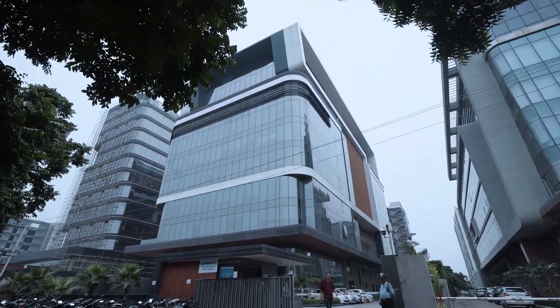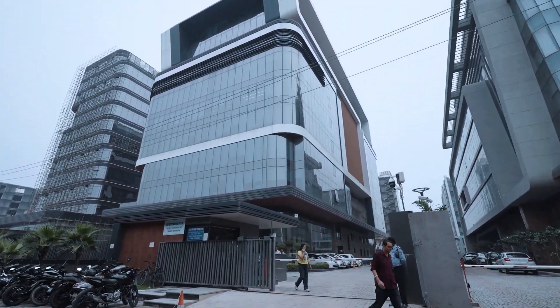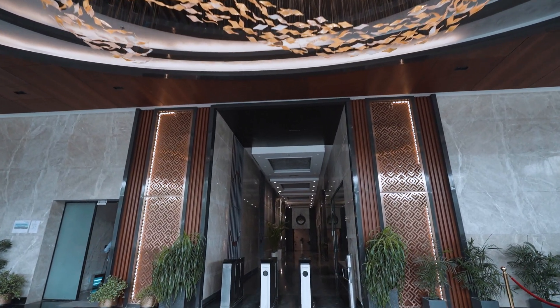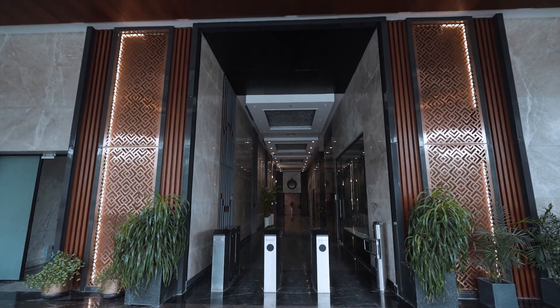Welcome to our modern and vibrant office space, just a 10-minute drive from the International Airport — a home for the best engineers and experts in their domain.